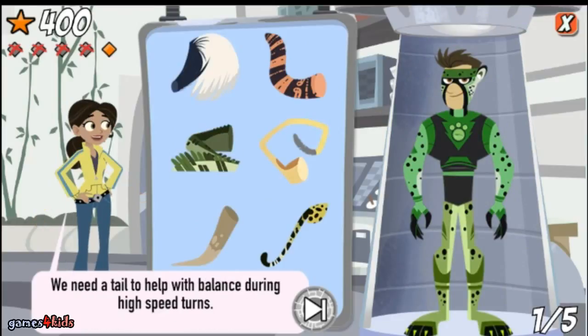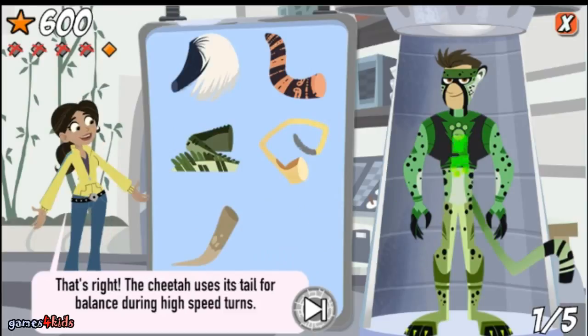We need a tail to help with balance during high-speed turns. That's right — the cheetah uses its tail for balance during high-speed turns.